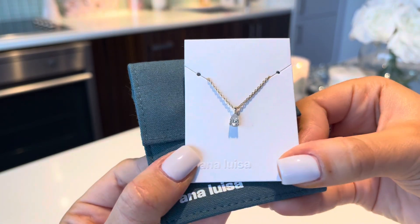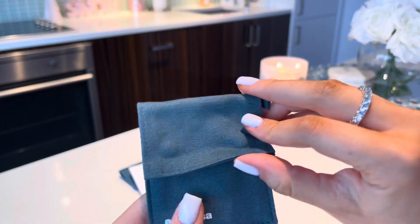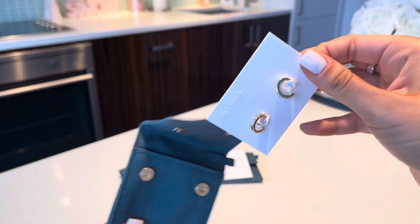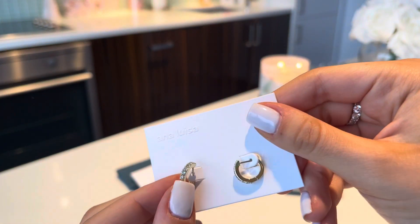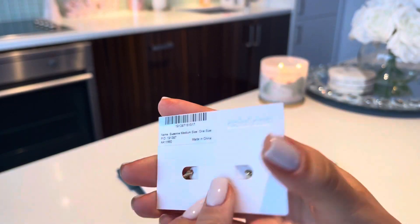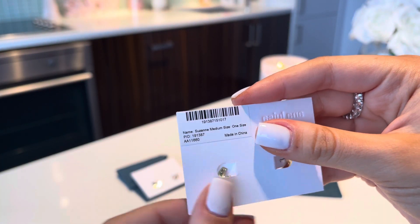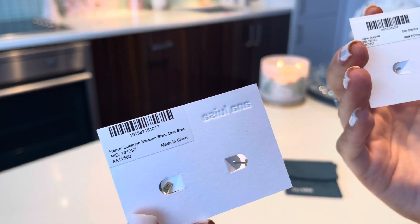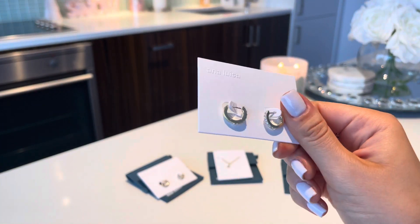It's so shiny and so pretty. The last item that I got is another pair of earrings, and they are like a bigger version of the other ones. They're literally the exact same ones except they're just a little bigger. This one is called the Suzanne Medium size — so the smaller ones are just the Suzannes, and these are the Suzanne Medium size. So cute.